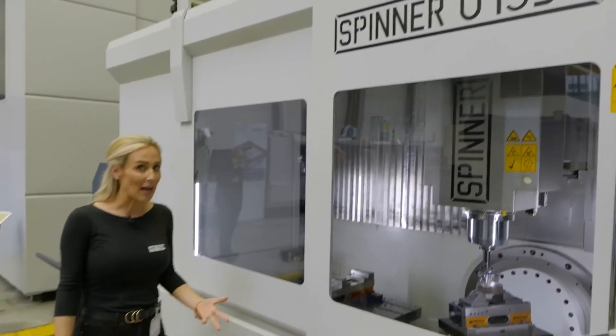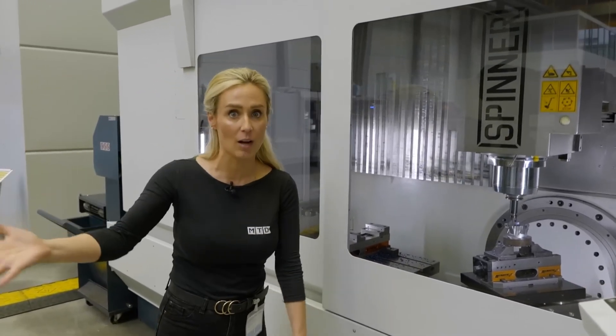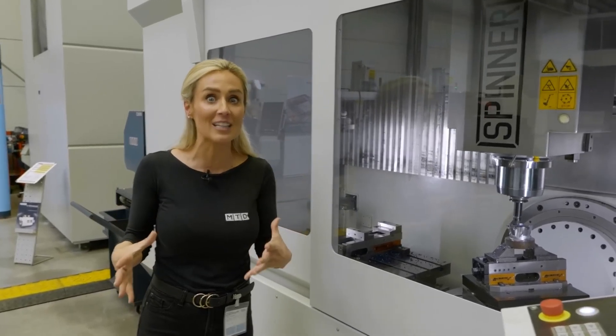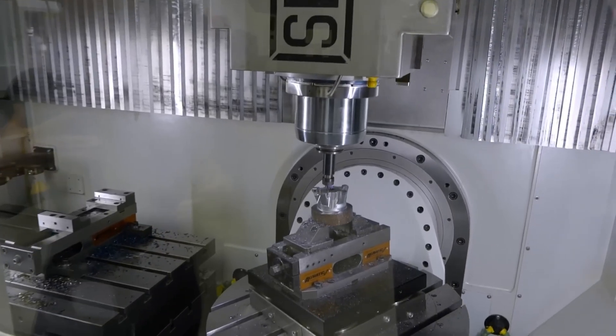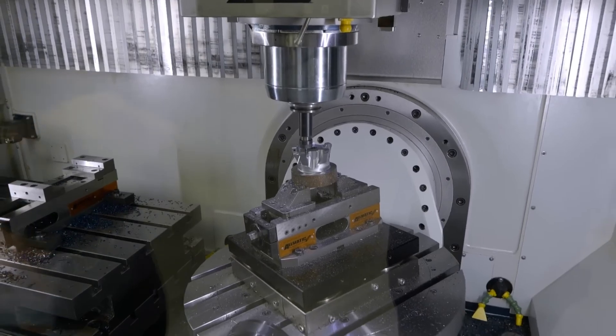We're at the Spinner open house event and after a tour, some of the guys from America were telling me about this machine. It got my brain thinking about the possibilities and how this can fit so well in the manufacturing industry.